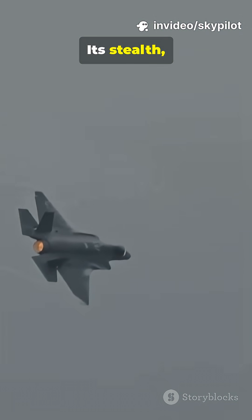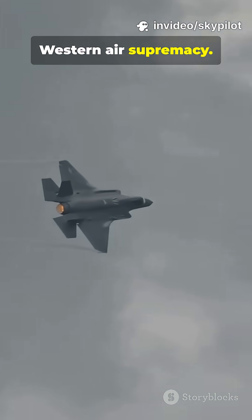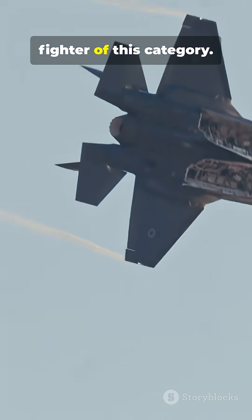Its stealth, while debated, clearly aims to challenge Western air supremacy. This is a true technological leap, making China the third nation in the world to field a fighter of this category.